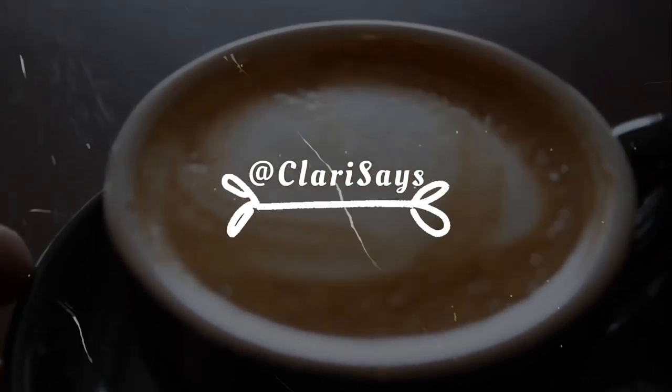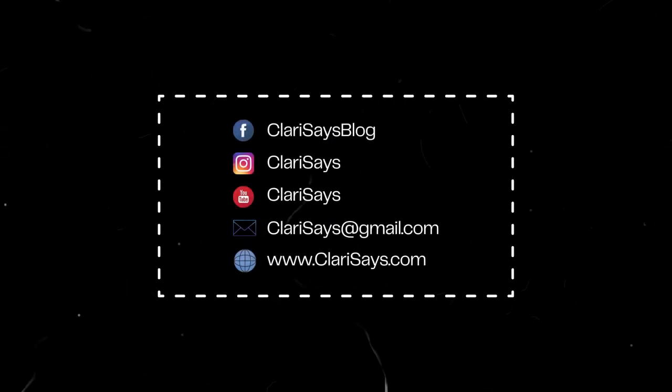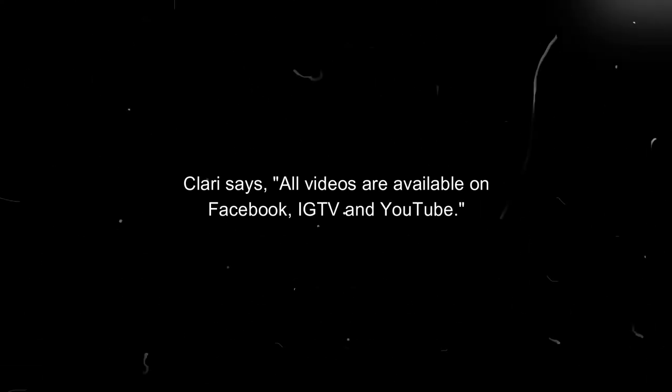And that's it for this video. Again, this is Clary, and I just shared with you an unboxing and quick review of Camel Appliances' air fryer and electric kettle. See you!